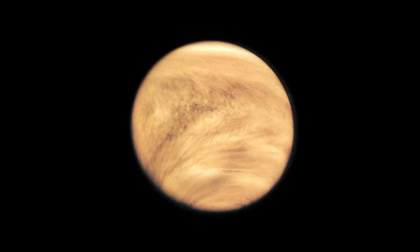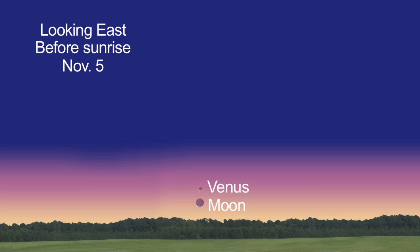Venus is up first, literally. Start looking for our nearest planetary neighbor just before dawn — you'll be treated to a very slender crescent. On the 5th, two crescents rise 35 minutes before dawn: first Venus and then the Moon. By the 15th, the crescent Venus widens to 10% of the planet's disk, and by month end, it's 25% lit.